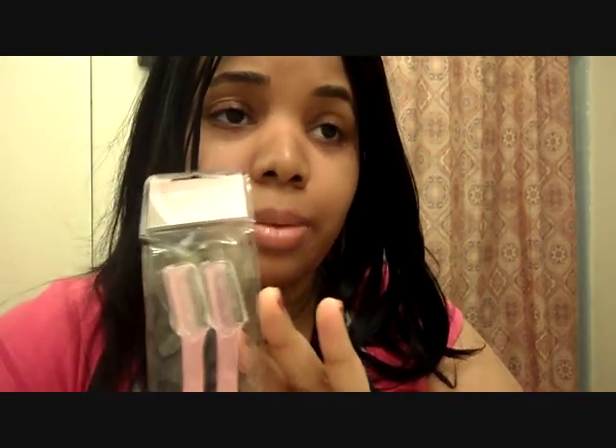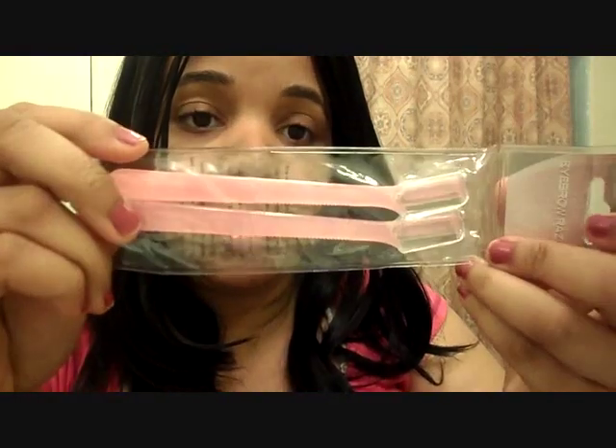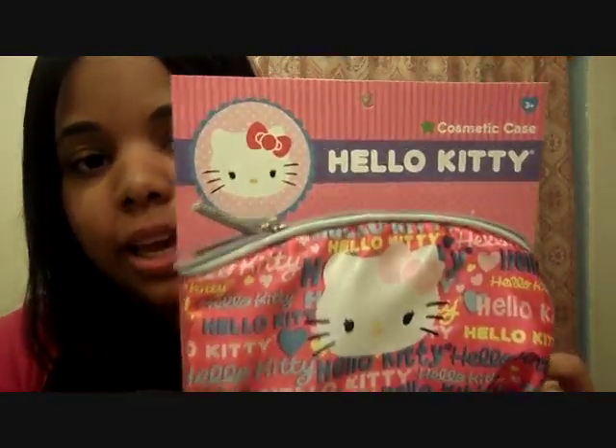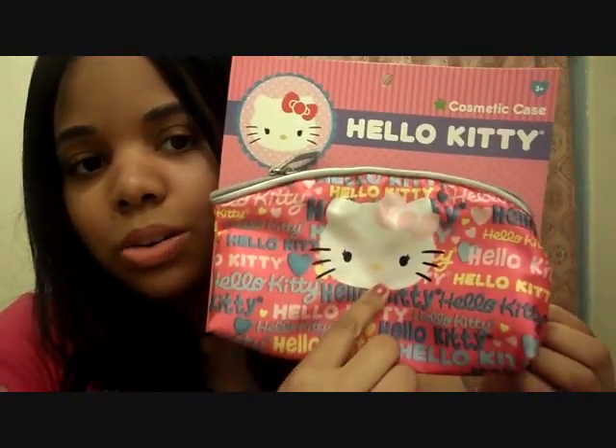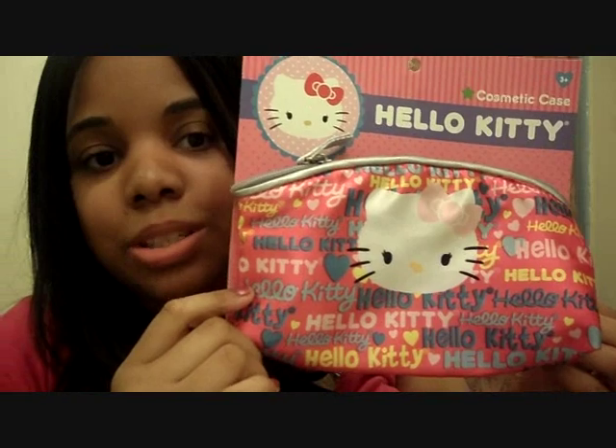Also from there, I got the eyebrow razors. Hopefully these will keep my eyebrows groomed until it's time to get them done. I got them in pink — really cute. And from Walmart, I got this cute cosmetic Hello Kitty bag. I thought both you girls would just love this. I know Vicky loves Hello Kitty. It was $5 at Walmart. Vicky, I can get it for you if you want. It has her face in the middle and her name all over it. I picked it up to put my makeup in.